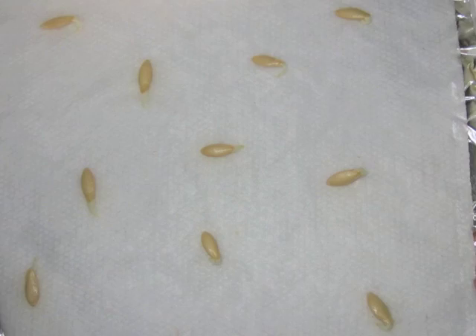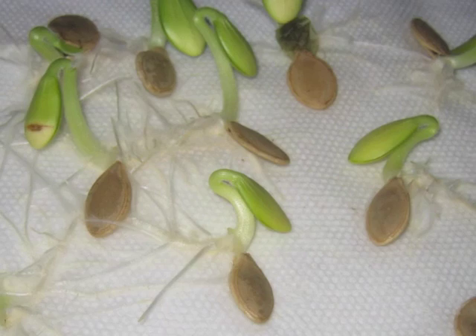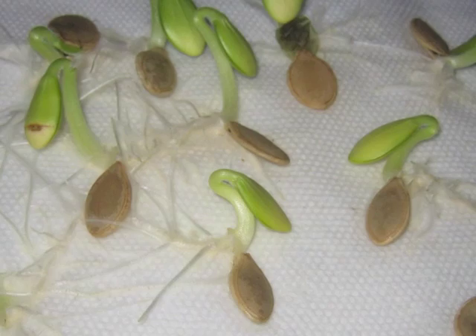Here's the first pattern I noticed. Cucumber seeds first extend a root, then pull almond-shaped leaves out of their seed casings. Pumpkin seeds are bigger, but they grow the same way — first poking out a root and then pulling out their leaves. I looked it up, and they are related: they're both members of the cucurbitaceae family.